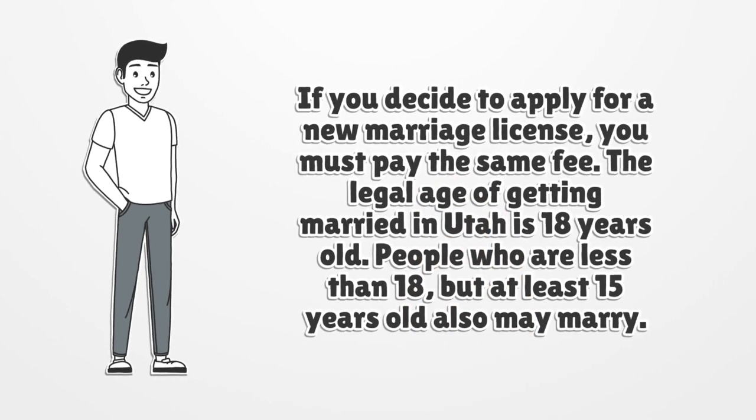If you decide to apply for a new marriage license, you must pay the same fee. The legal age of getting married in Utah is 18 years old. People who are less than 18 but at least 15 years old may also marry.